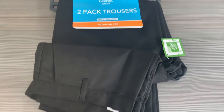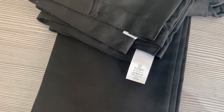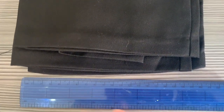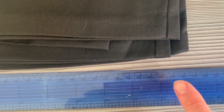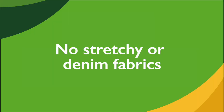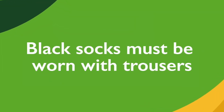Regulation trousers can be bought from our uniform supplier Emblematic, however again we're happy for parents to buy these from any store as long as they meet the requirements. Trousers must be a plain black regular fit straight-cut trouser, at least 18 centimetres wide at the bottom. Trousers made of stretch jersey or denim fabric are not permitted. Black socks must be worn with trousers.